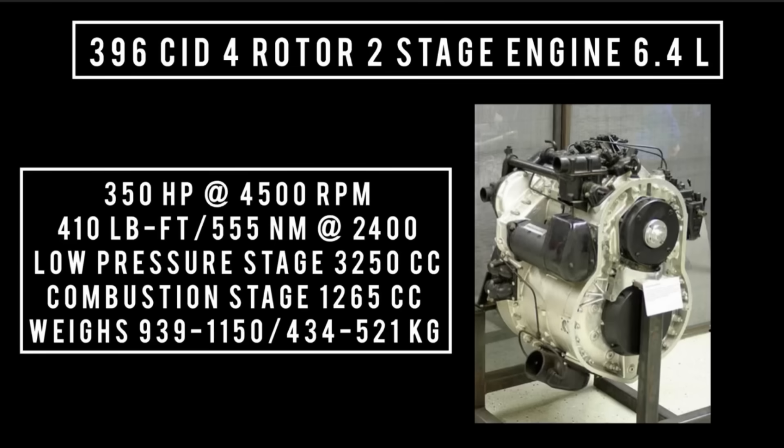The Rolls-Royce R6 specs: 396 cubic inch displacement, essentially a four-rotor two-stage Wankel engine, 6.49 inches. It was allegedly good for 350 horsepower at 4,500 rpm, with an estimated 410 pound-feet (555 newton meters) around 2,400 rpm. Low pressure stage of 3,250 cc, combustion stage of 1,265 cc. The target weight was 939 pounds. However, there is a ton of conflicting information as to whether this engine actually produced 350 horsepower. Some sources say it only ended up making 180 horsepower and, despite using high-cost lightweight materials, it still weighed 1,150 pounds.